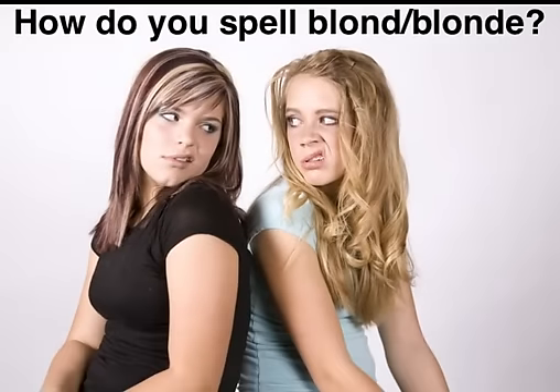Grammar Girl here. It sounds like a joke, but it's actually a legitimate question. How do you spell blonde?